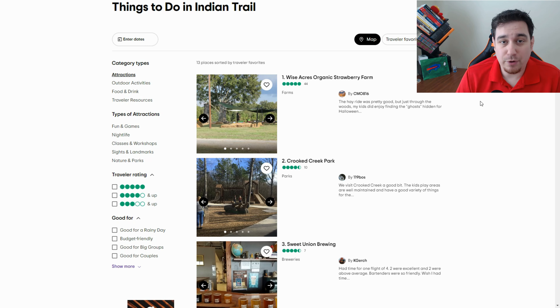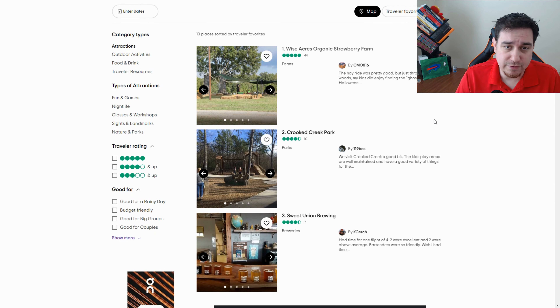Now that we've looked at housing market stats and the weather, let's talk about what you can actually do in Indian Trail. Here's a top 10 list of things you can do here.